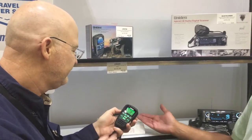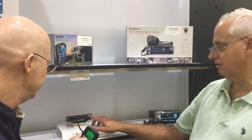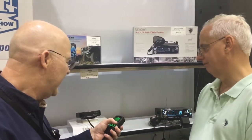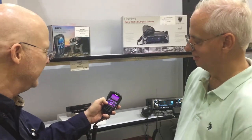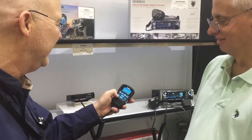That's fabulous. So you could take this on a boat — marine? This is strictly CB, no marine channels. But you can change the color to whatever color you want, within the seven colors that it offers.